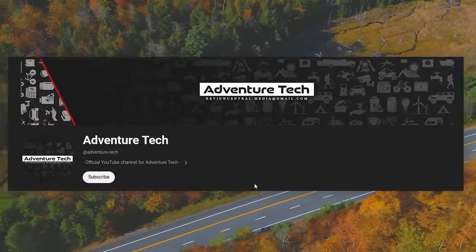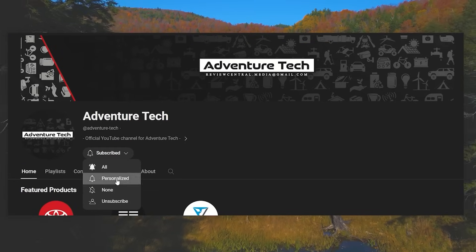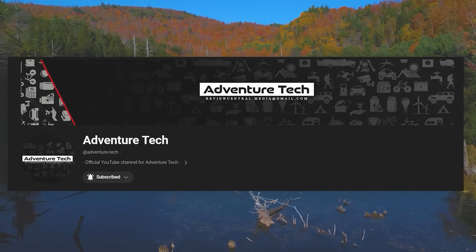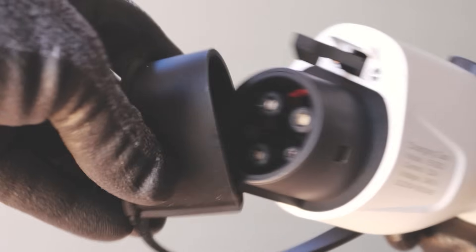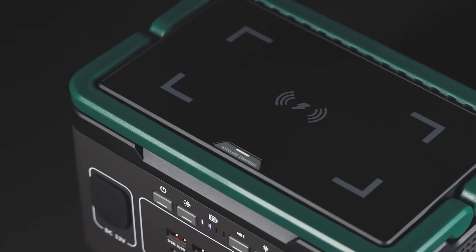Welcome to the Adventure Tech channel. We focus on cost-effective, high-quality solutions to a more comfortable and affordable lifestyle using the most advanced and current technologies available, including solar power, portable power generators, electric vehicles, and more. Technology is moving really quickly these days, so it's easy to be left behind. I'm going to help make things easy for you — I'll do the research so you don't have to.